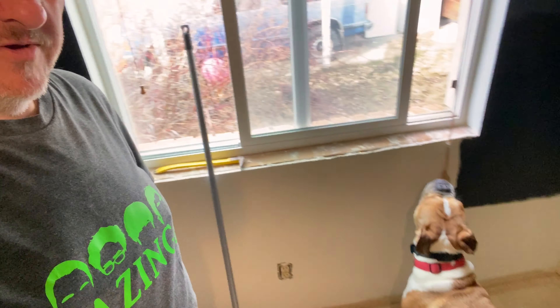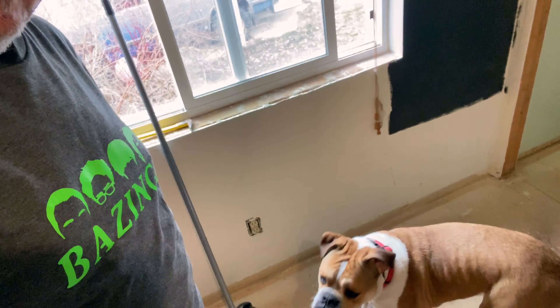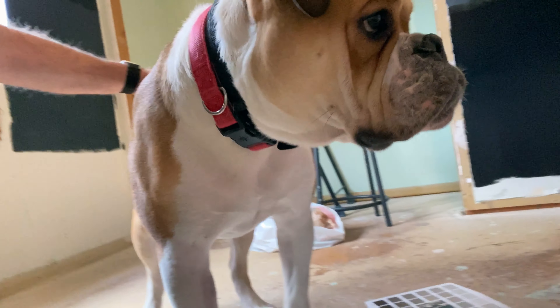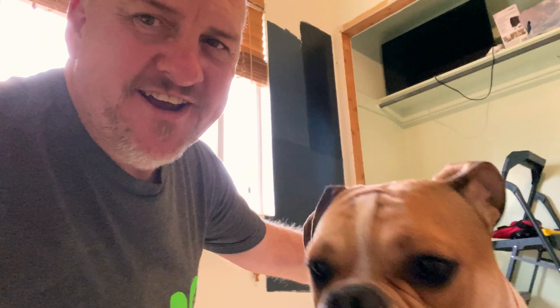That's Bauer digging through the trash — get out of there! We'll see you guys later.